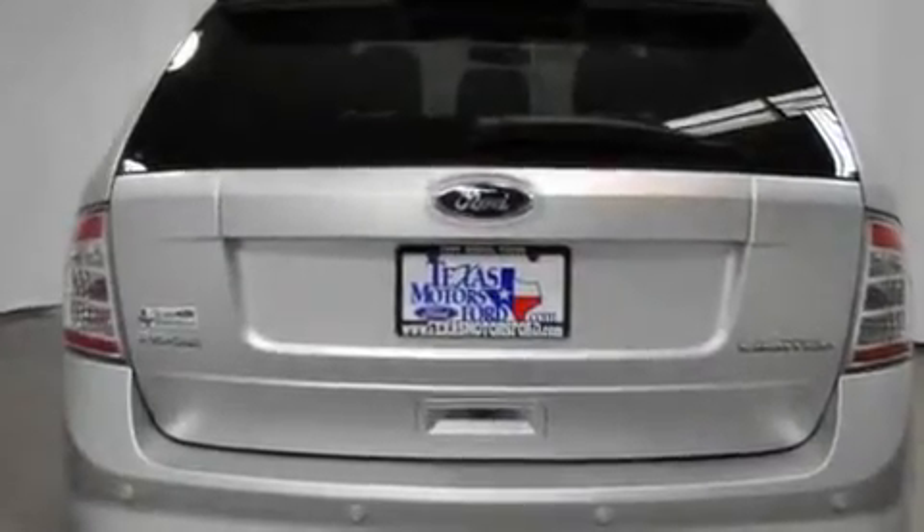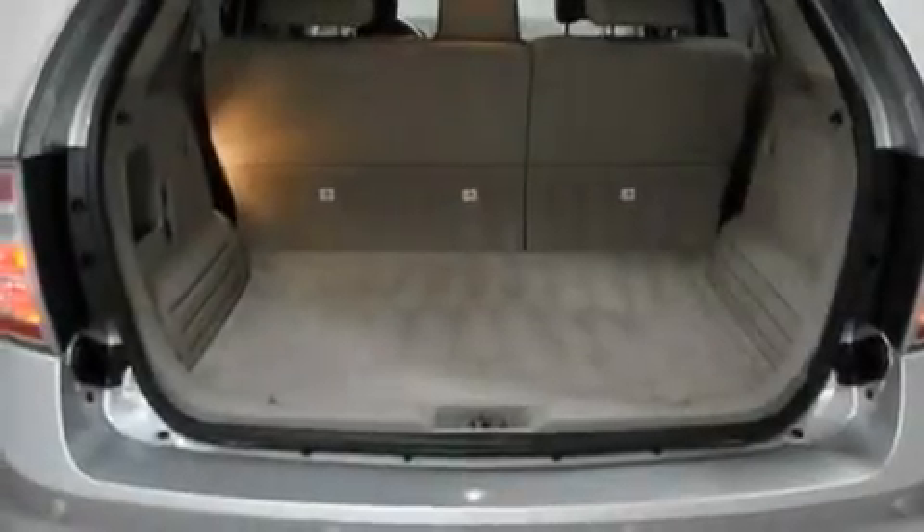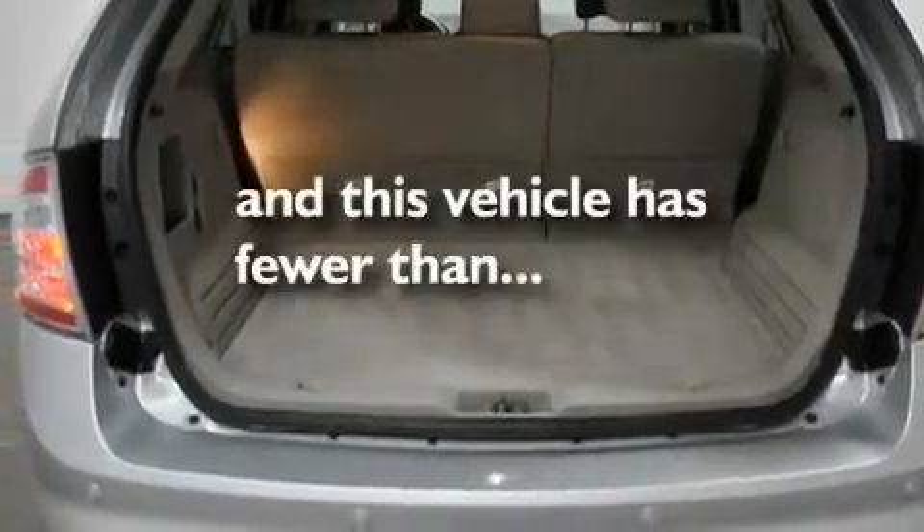Leather seats, chrome wheels, cargo tie-downs, a low tire pressure indicator, air conditioning with automatic climate control — and this vehicle has fewer than 13,000 miles on the odometer.